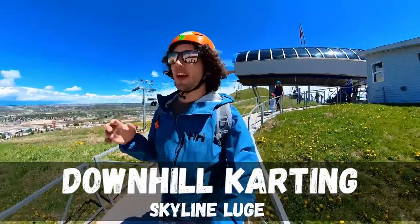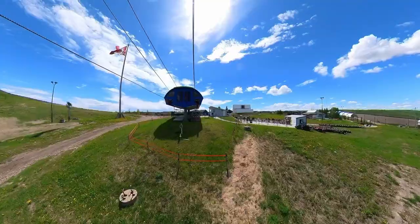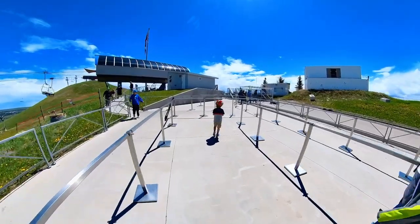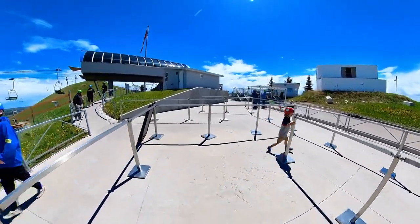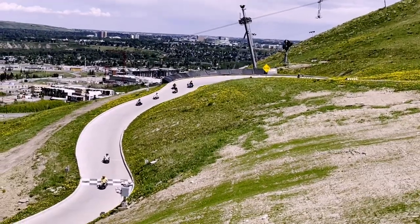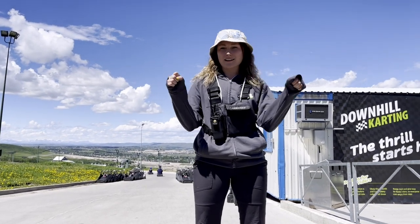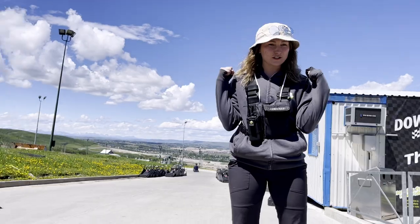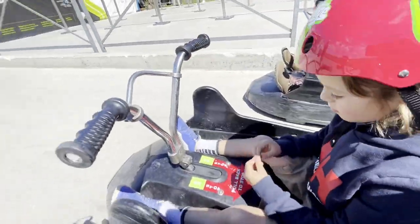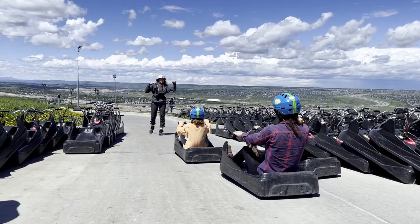We're about to get the briefing on downhill karting here at Winsport in Calgary. They have a big terrain and freestyle park here in the wintertime, and now we are just doing some summer downhill karting. Keep your feet inside the kart at all times, both hands on the handlebars all the way down the track. Grab on and pull all the way back as hard as you can — that's your brake.